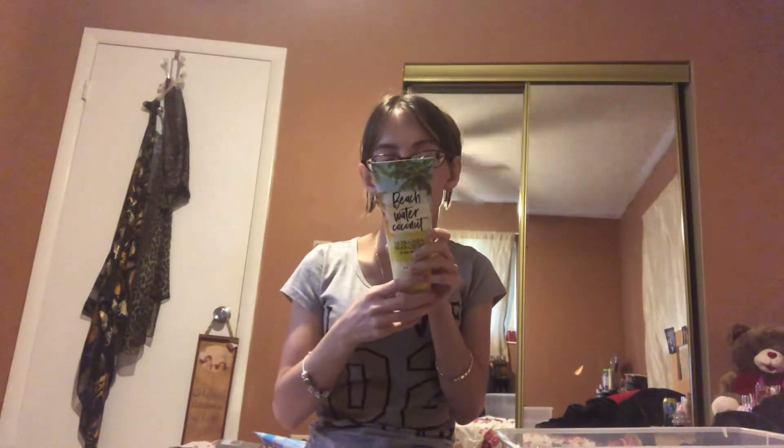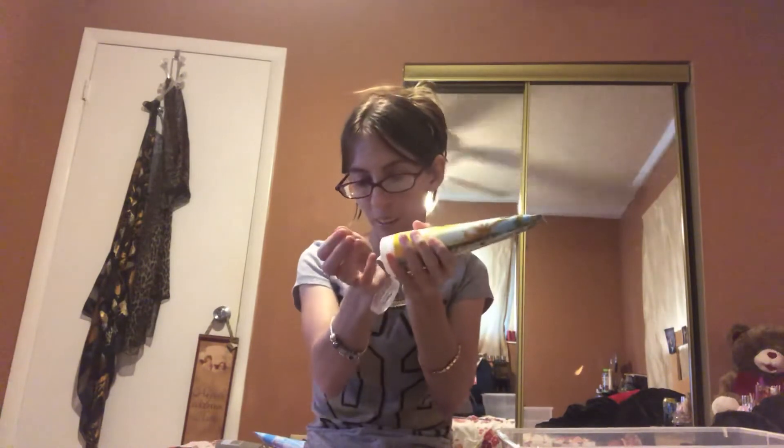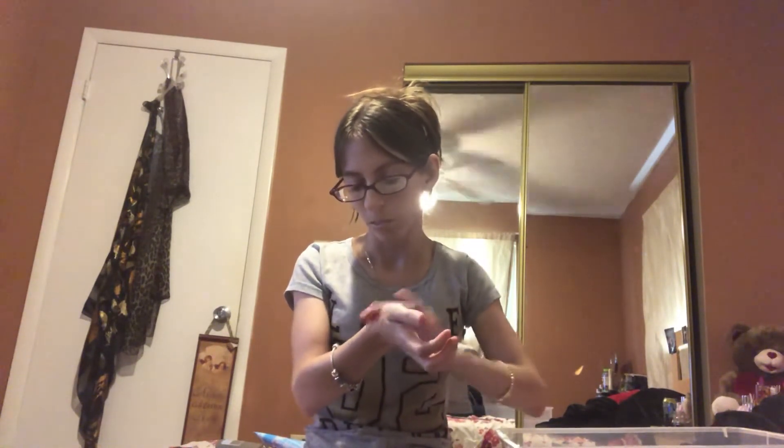I have Beach Water Coconut — creamy coconut, sparkling bergamot, bamboo leaves, and saltwater musk. All these scents seem to have bergamot in them. This one smells like Honolulu Sun — if you like Honolulu Sun, this smells just like it. I love all coconut scents and it could be a repackage. I love it and I'm definitely going to keep it.